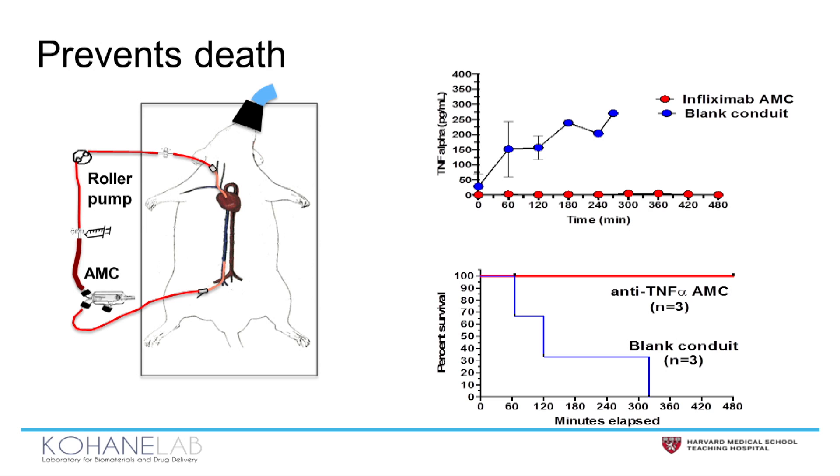But the true test of this technology is that it prevents death. In rats that have elevated cytokine levels, when treated with AMCs, TNF-alpha levels remain at zero, and 100% of the animals survive an otherwise uniformly lethal disease. Our patented technology is poised to cure SIRS once and for all and improve outcomes for patients like Sarah all around the world.